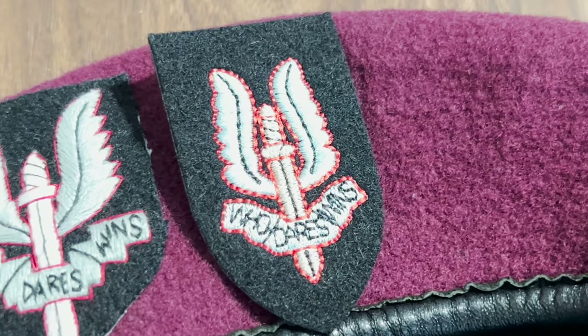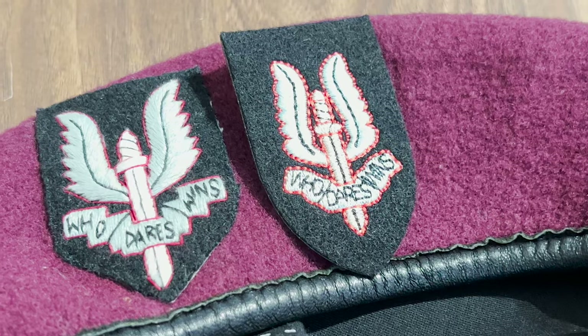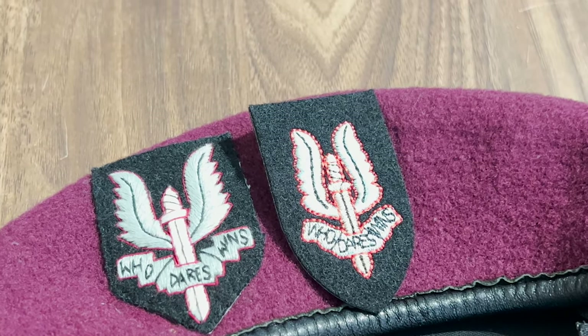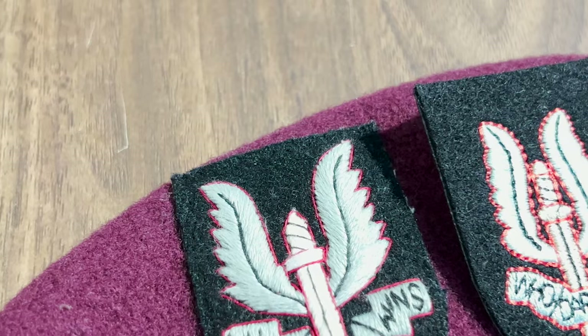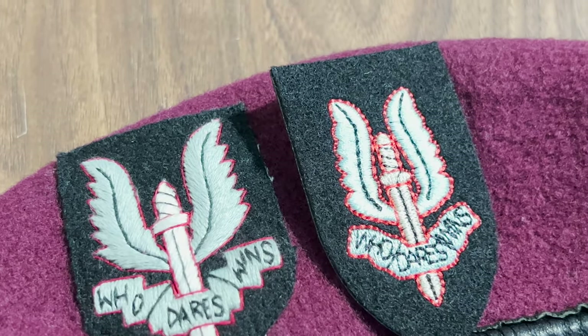The cap badge on the left is what is often referred to as the best repro on the market currently. The one on the right is the repro badge from Epic — you can see subtle differences. The Epic badge is perfectly acceptable as an entry-level item for someone who might just be starting out in living history.